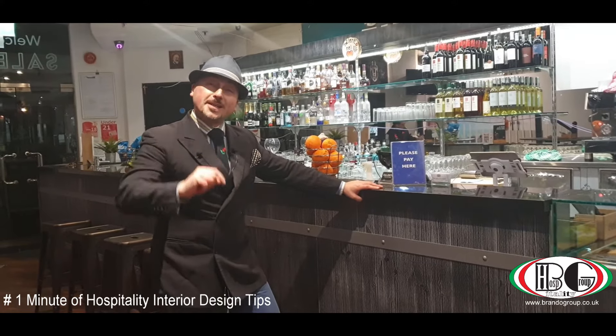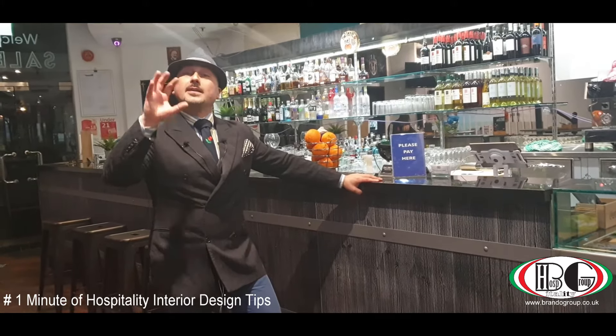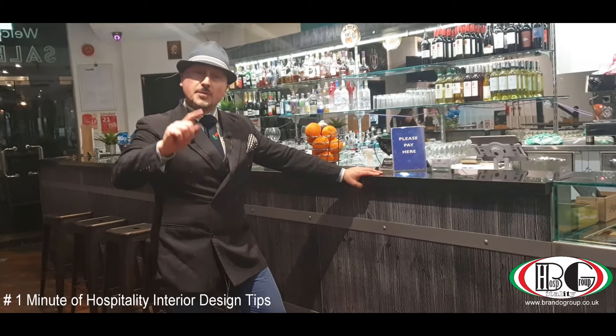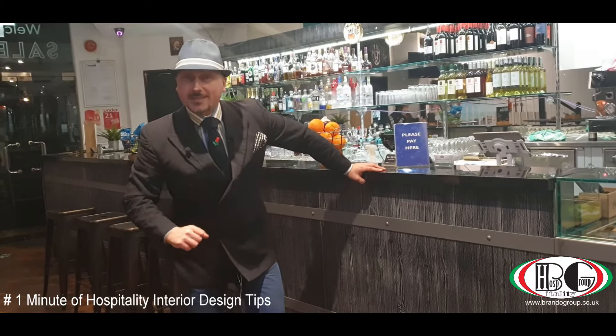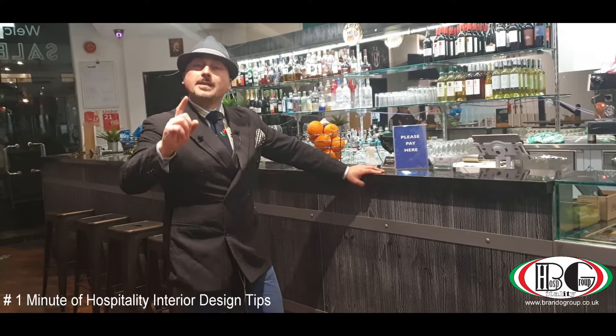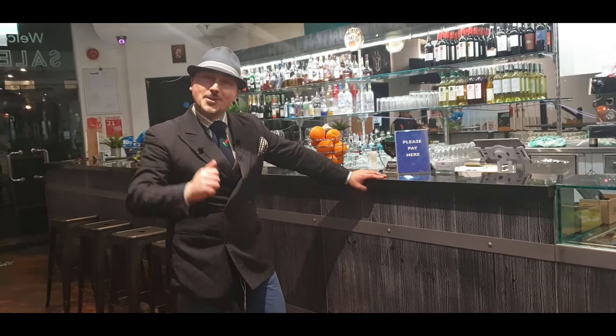If you are looking to open a successful restaurant here in London or everywhere in the world, we are the company for you. If you are looking for finance, we can help you. If you are looking for a business partner, we can help you as well. If you want to sell your business, we can help you. Visit www.brandogroup.co.uk — we specialize in taking care of your business.